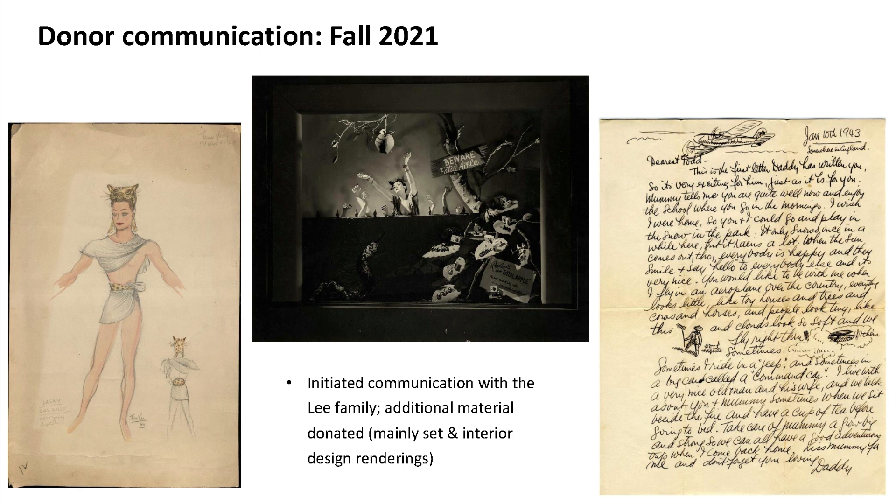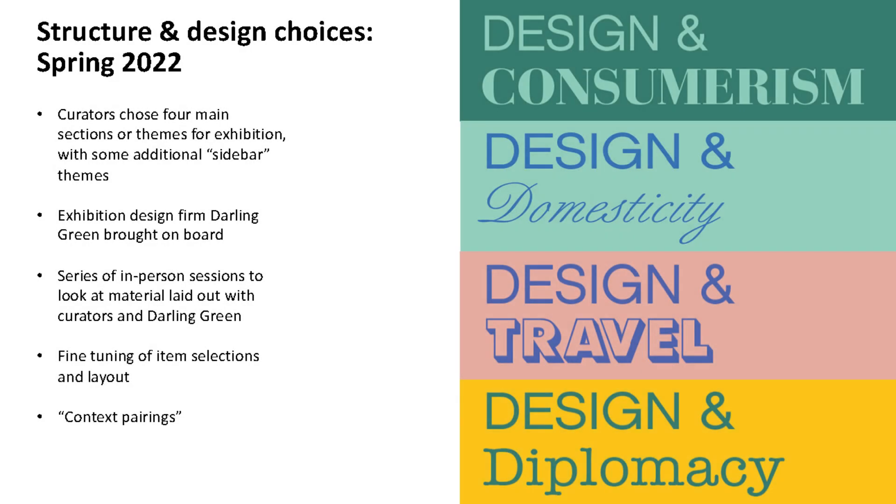One really cool item from that new material was a letter Tom had written to his toddler son Todd while stationed in the UK during World War II, complete with little drawings. As the curators started flagging material, it came into four main themes: Design and Consumerism, Design and Domesticity, Design and Travel, and Design and Diplomacy. Theater design was a sidebar under Design and Consumerism.